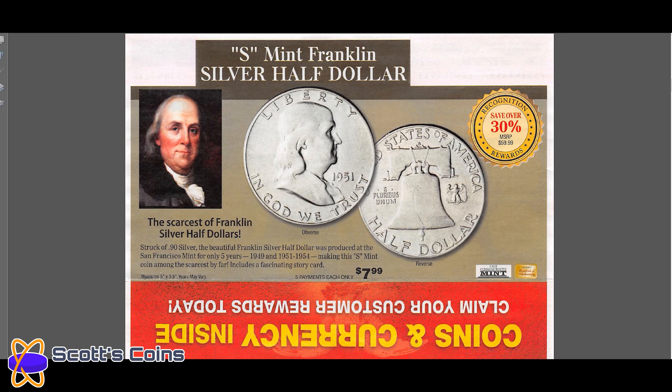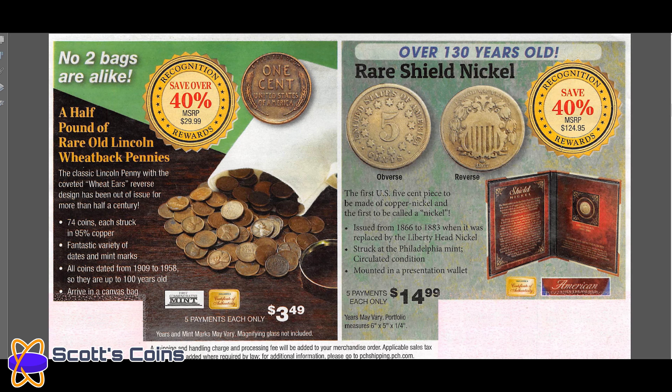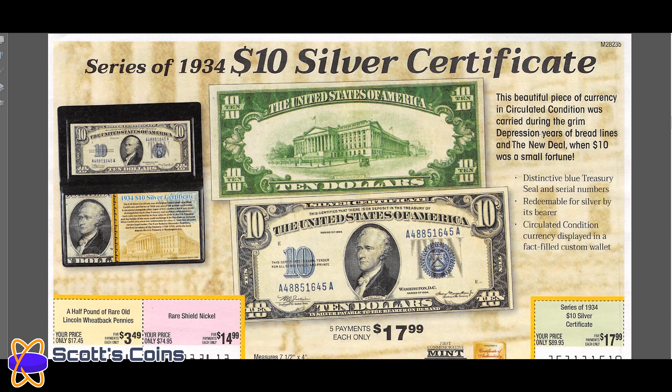Looking at others — an Eisenhower silver dollar at $39.95, and they will hide in there — though I don't think it says it on this one — that it's in circulated condition, which means it's worth about $6 to $12. Then there are the infamous gold plated quarters — 56 coins for $139. Do not pay this, do not buy this stuff.